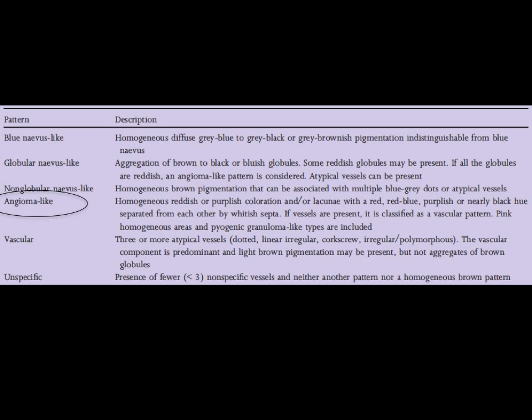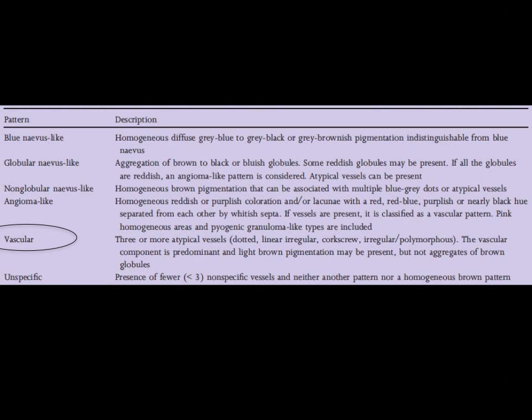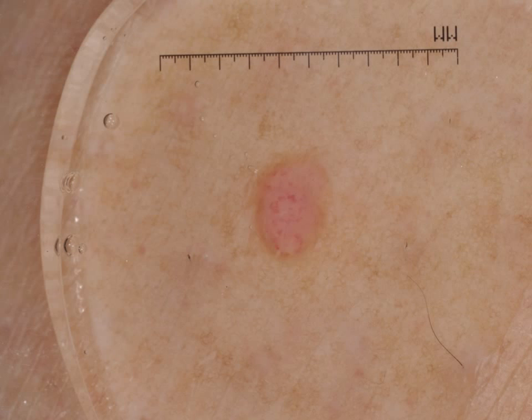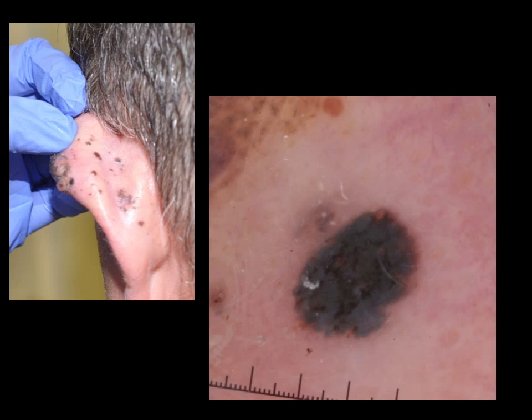An angioma-like pattern, as seen in this patient with metastatic melanoma. A vascular pattern consisting of tortuous blood vessels within a pink papule — here is a patient with multiple pink papules on the leg, and on close-up one can appreciate these tortuous vessels within the pink papule. And lastly, there's the non-specific pattern, as exemplified in this patient with metastatic melanoma.